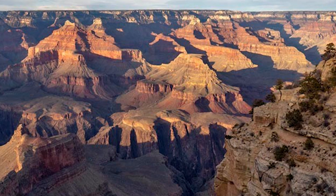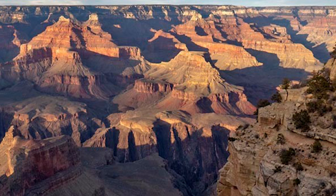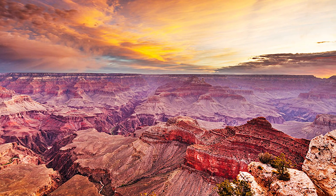In this video, we will uncover the mysterious formation of the Grand Canyon through the lens of science and geology. So let's dive in and see what no one has ever told you before.